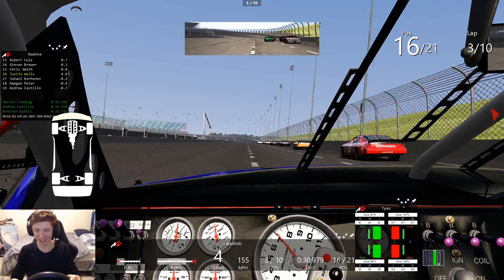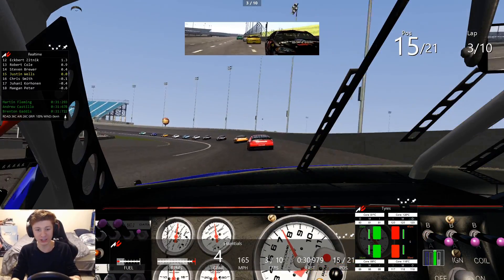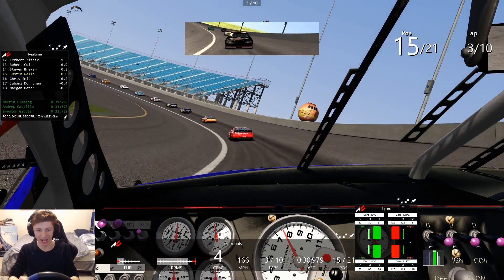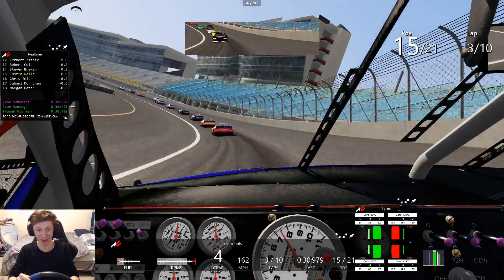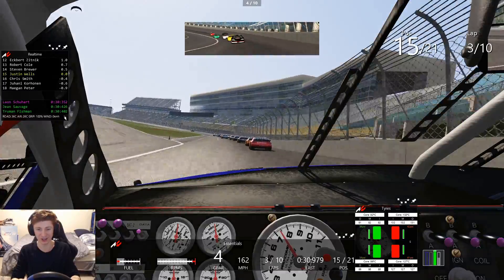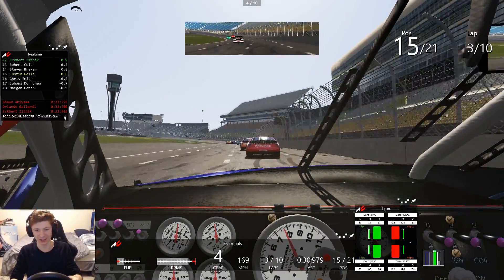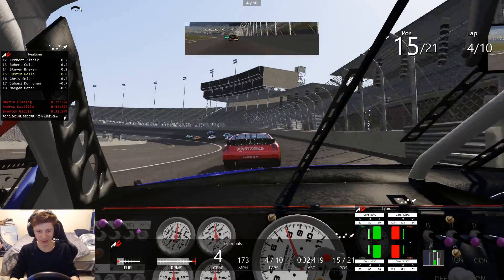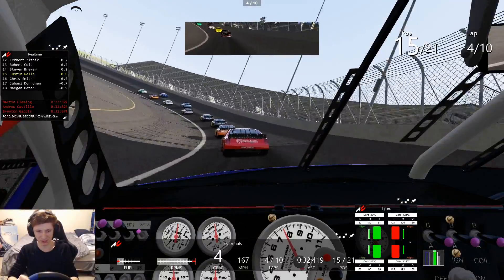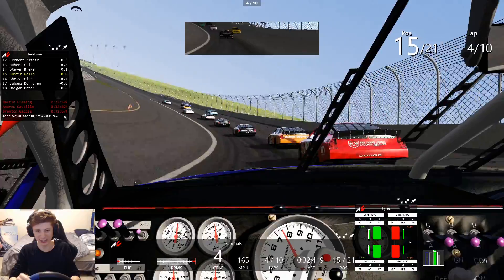Dale, easy buddy. Make that pass work. Good lord, this track. I'm actually really impressed with the profile of the track and how bumpy it actually feels — that is one thing I did not expect to be so good. It's a bit of a train here with the AI. There are some guys who broke away though, so definitely some interesting racing. I'm actually pretty impressed with the AI — it's definitely pretty competent.